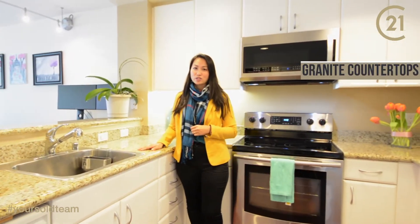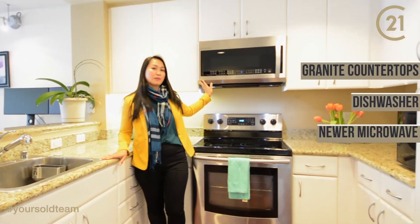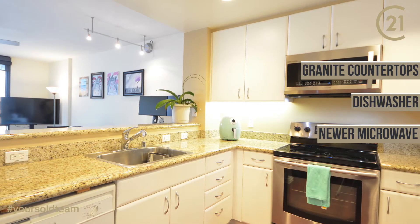This kitchen has an upgraded granite countertop, dishwasher, built-in microwave, as well as a pantry — plenty of space for the chef.